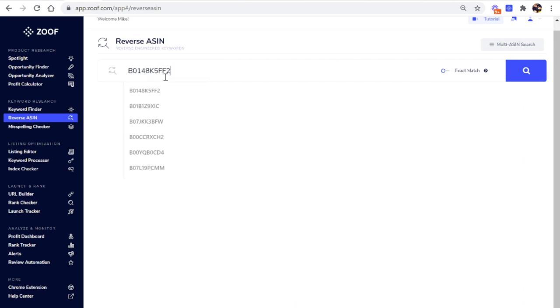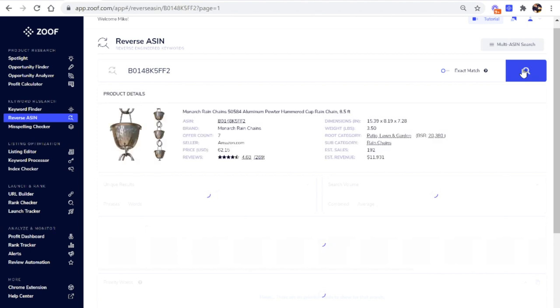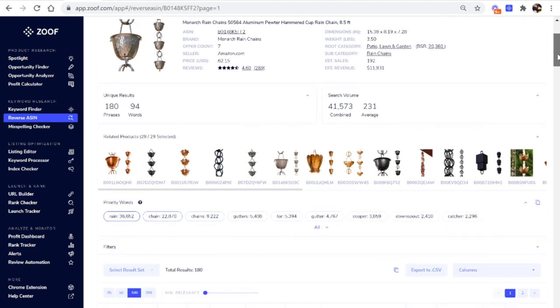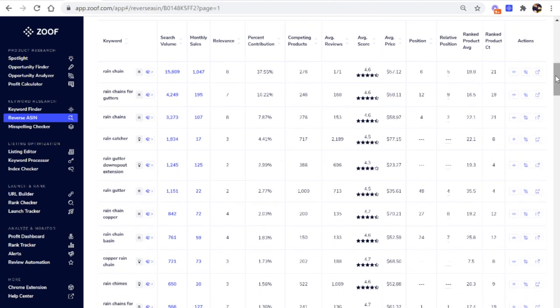I'll enter in the ASIN for one of the top-selling products — it could be any of the top sellers you're looking at. Scrolling down, Zoof then tells us the most popular search terms for your product. You'll see terms like: 'rain chain,' 'rain chains for gutters,' 'rain catcher,' 'rain gutter,' 'downspout extensions' — all the search terms that people are searching for on Amazon that you may not have known about. You'll want to copy these search terms and make sure you include them in your product listing.